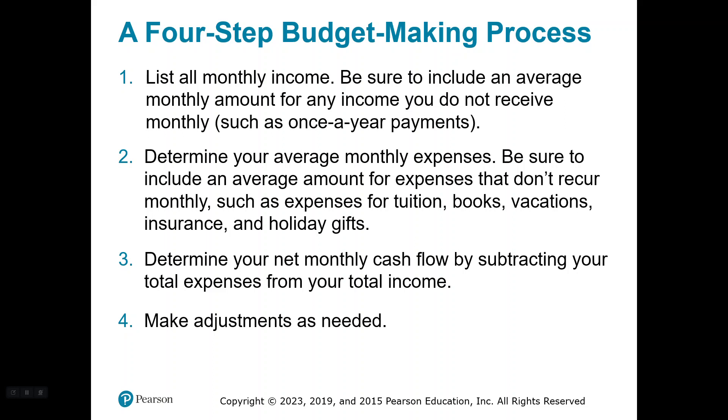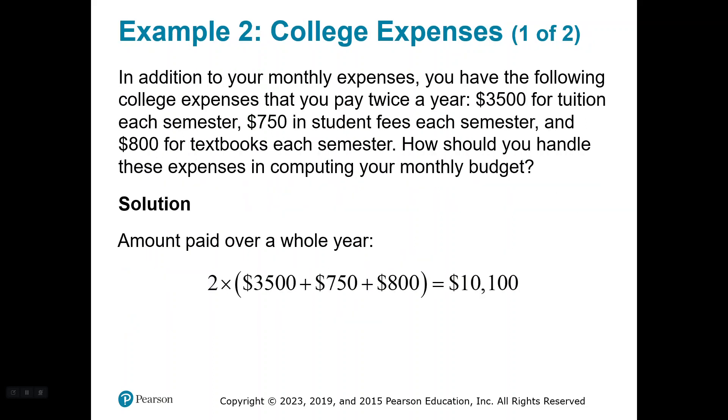Step two: determine your average monthly expenses. Be sure to include an average amount for expenses that don't recur monthly, such as tuition, books, vacation, insurance, holiday gifts, car registration — all of that stuff that isn't all the time but comes up throughout the year. Step three: determine your net monthly cash flow by subtracting your total expenses from your total income. Total income should be the bigger number. That's how much money you have left over. If your expenses are more than your income, you'll definitely want to do step four and make adjustments as needed.